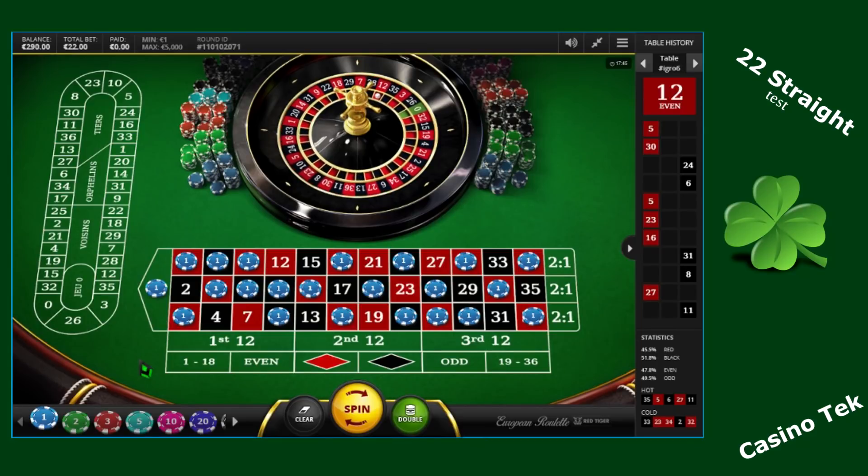Hi everyone, this is Casinotech. Today I will try a roulette strategy I've seen on many websites on the web. I'm not sure it will work, but I will give it a try.